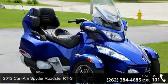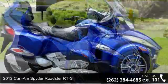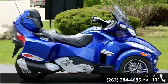Check out this 2012 Can-Am Spyder Roadster RTS. This could be the motorcycle you've been looking for. This is a great deal on a pre-owned motorcycle.